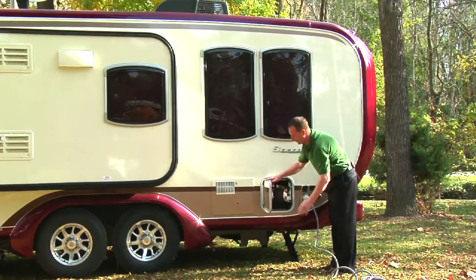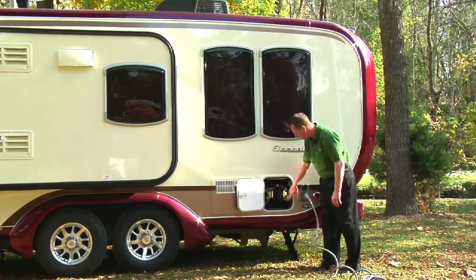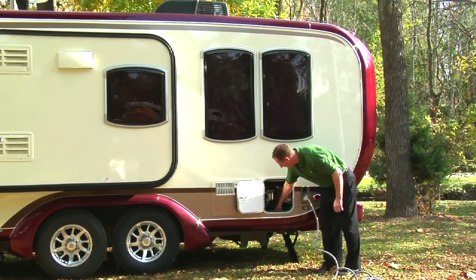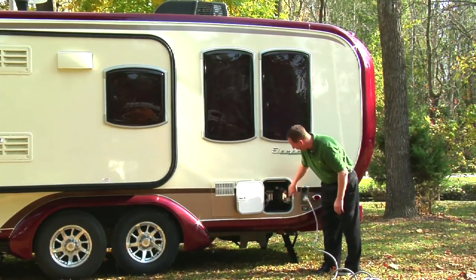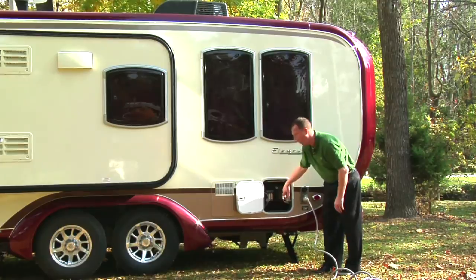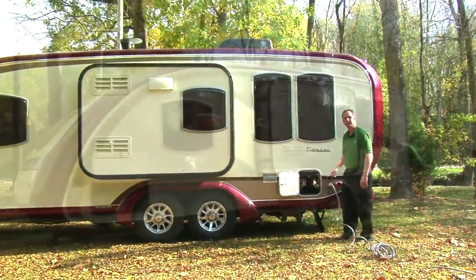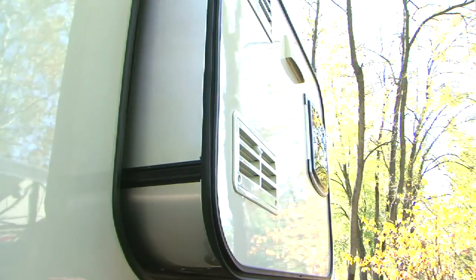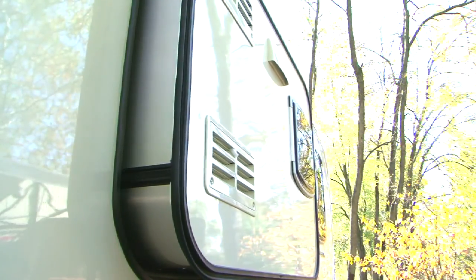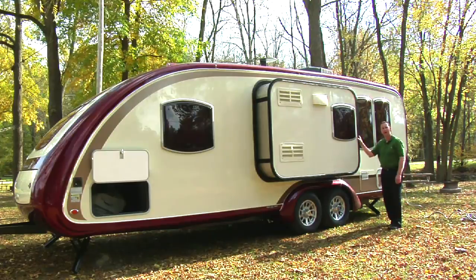Customers are not used to seeing a utility compartment on this size of a travel trailer until they get to a high-end motorhome. But this lighted compartment has a drain, winterization valves, all your water connections, a water purifying system, and hot and cold outside running water. Check out how great looking this slide-out is — even the slide-out is vacuum bond laminated. We use a Schwintec slide, and Evergreen has partnered with Schwintec to give you the most reliable slide on the market.